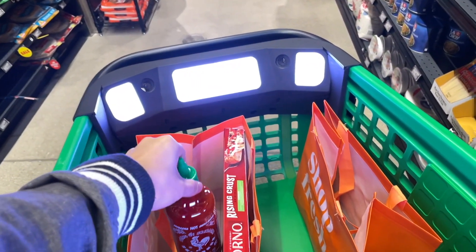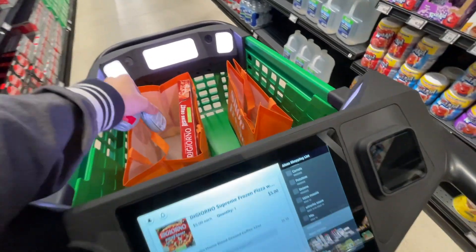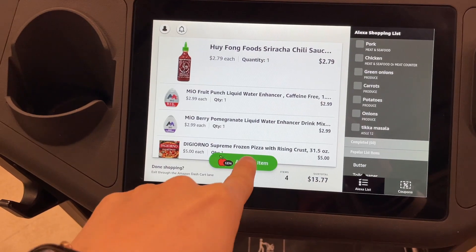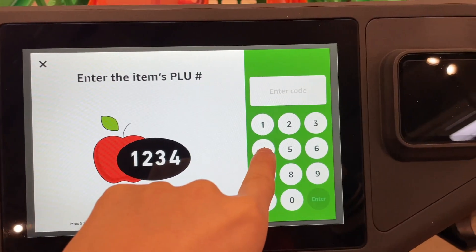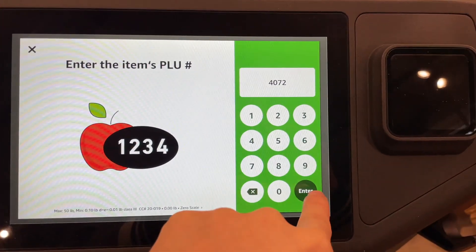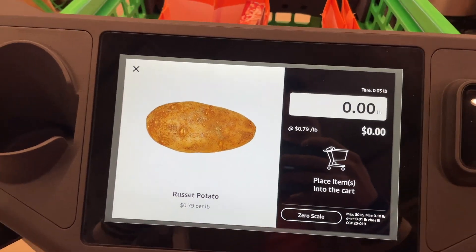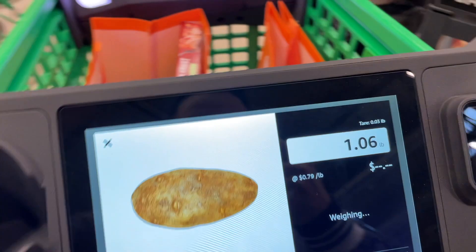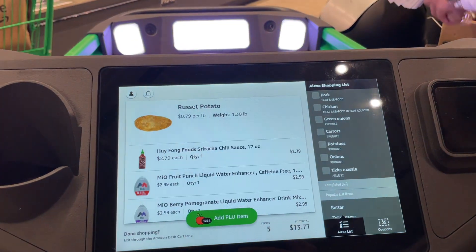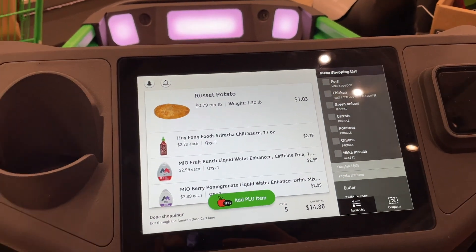It's pretty much the same process regardless of what you're putting into or taking out of the cart. The one thing that is a little different is produce, where it doesn't necessarily have a barcode to scan. All you have to do — you can see here I'm getting these potatoes — you can see this code, and that's what you type into the screen on the cart. Then it asks you to put it in the cart and the cart weighs the item. Just like a cashier does at checkout, the cart has weight-sensing technology. It asks you to confirm it and then adds it to your bill.